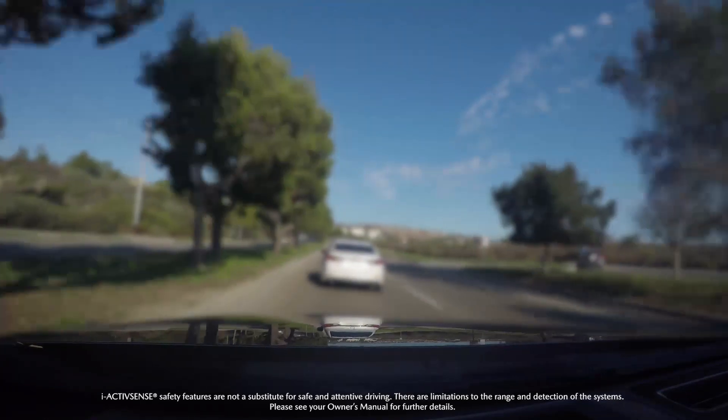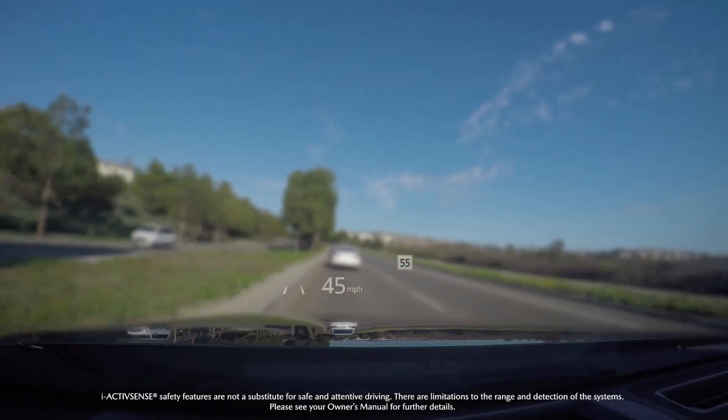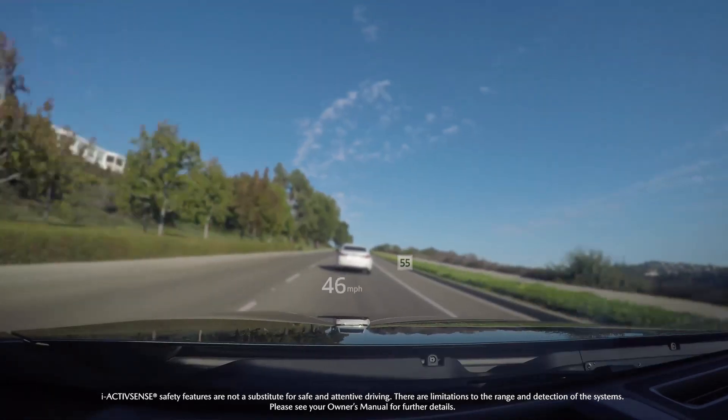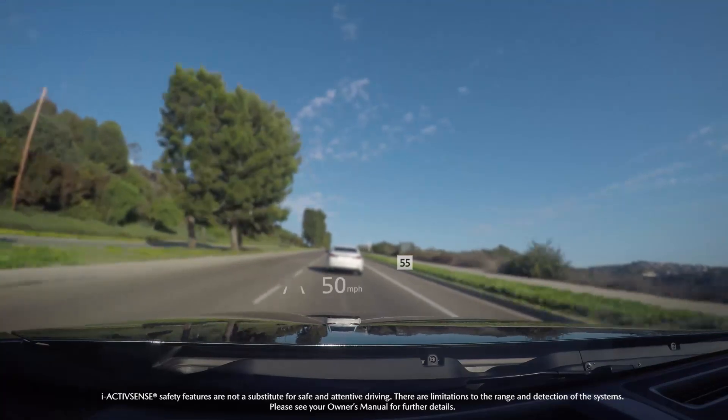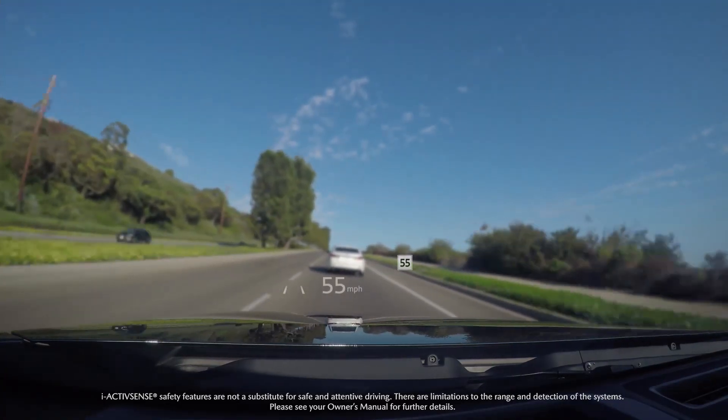Mazda's distance recognition support system recognizes objects within a 32-foot range and illuminates on the display. And when information is available, the traffic sign recognition feature will show posted speed limits for your current location, and select stop signs and do not enter signs as you approach them.